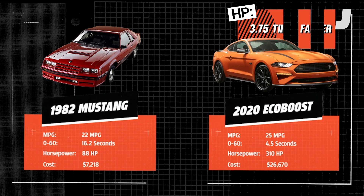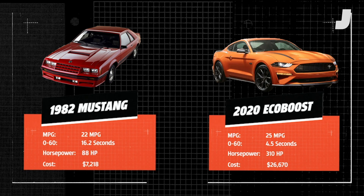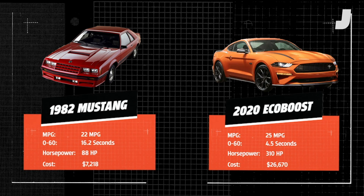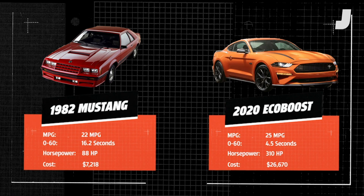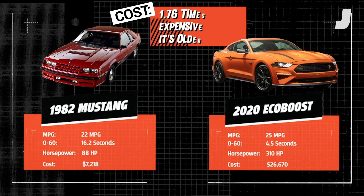And finally, price. If you were to purchase a Mustang in 1982, it would cost you about $7,218, or about $19,683 today. A 2020 Mustang EcoBoost base price starts at $26,670.